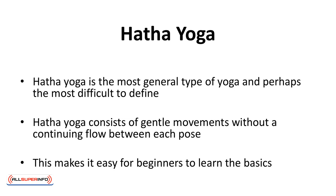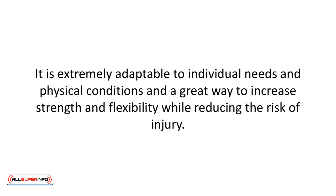Hatha yoga is the most general type of yoga and perhaps the most difficult to define. Depending on the teacher, classes can be slow and easy but some may be more strenuous. To be sure a particular Hatha class is suitable for you, visit a class as a guest before signing up. Hatha yoga consists of gentle movements without a continuing flow between each pose, making it easy for beginners to learn the basics. It's extremely adaptable to individual needs and physical conditions and a great way to increase strength and flexibility while reducing the risk of injury.